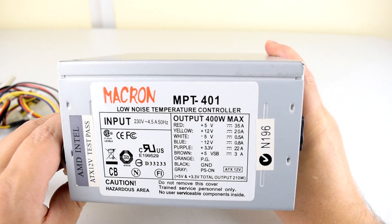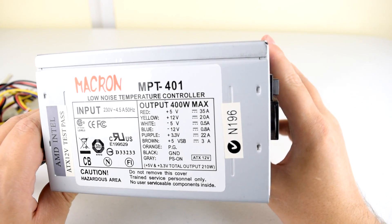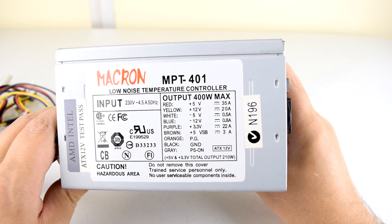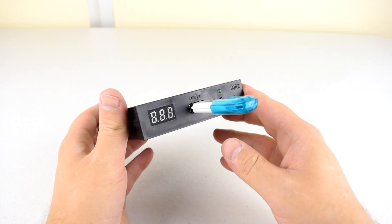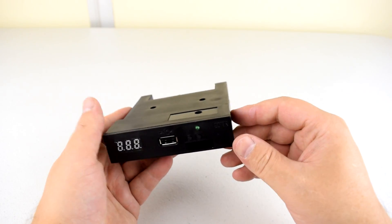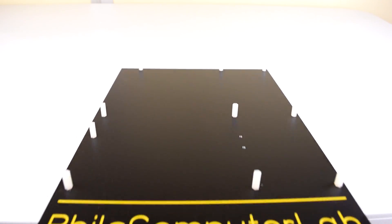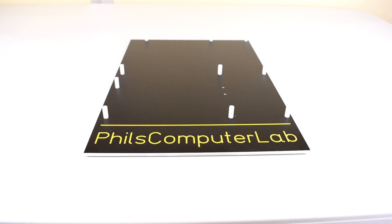For the Socket A motherboards, which are very heavy on the 5V rail, I'm using a Macron MPT401, which has a 35A rating on the 5V rail. And the GoTek USB floppy emulator — very handy. I use this mostly to flash the latest BIOS. And another new introduction to my channel: it's a custom-made test bench, thanks to the world of computer-aided design and computer-aided manufacturing.